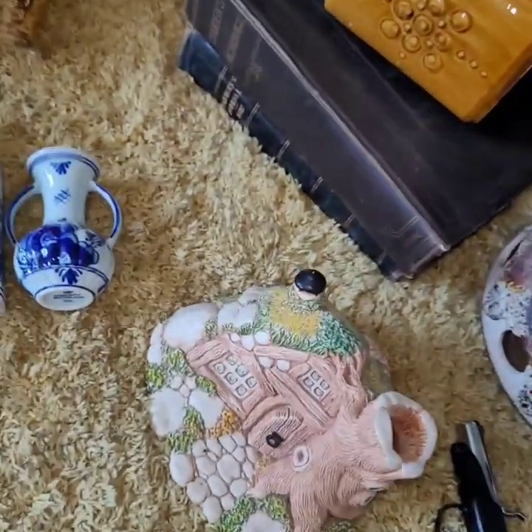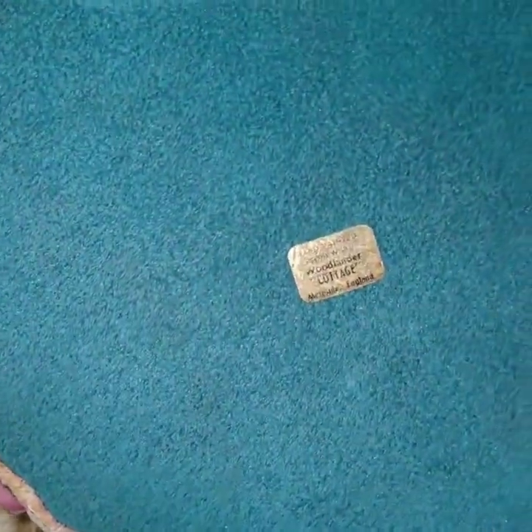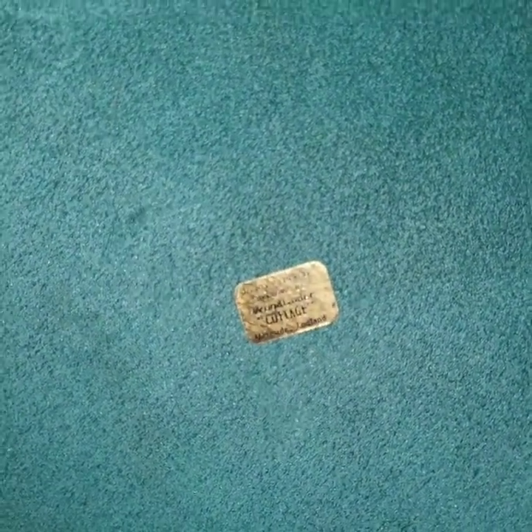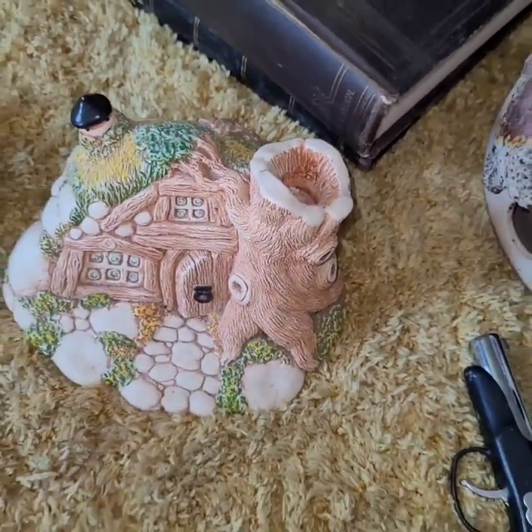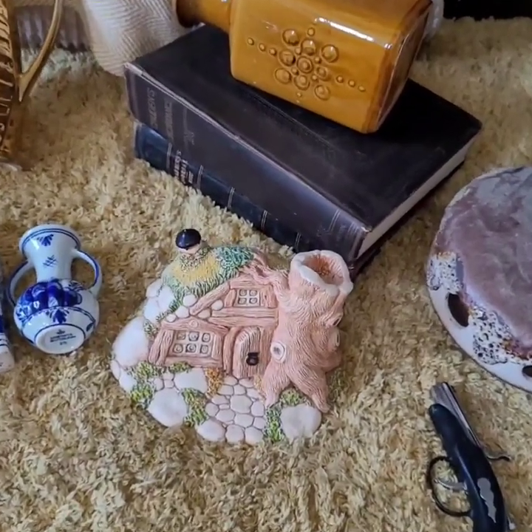And then next we have a woodlander — the stoneware woodlander — and this is the cottage. I haven't seen a single one online, I've only seen the rabbit, so I've not got a clue how that will do.